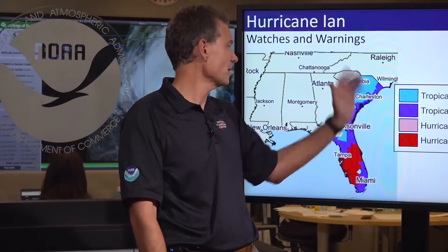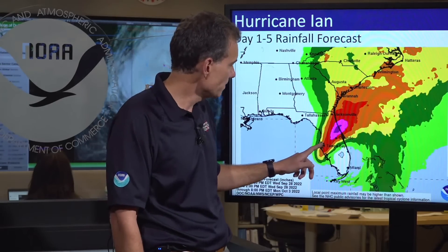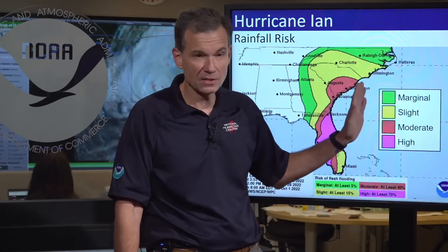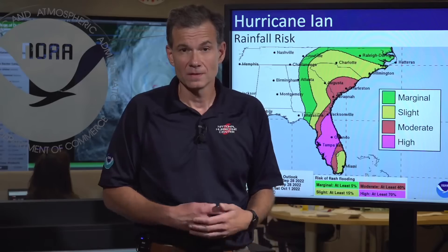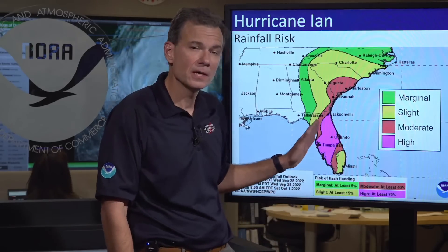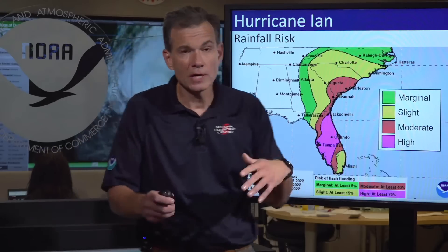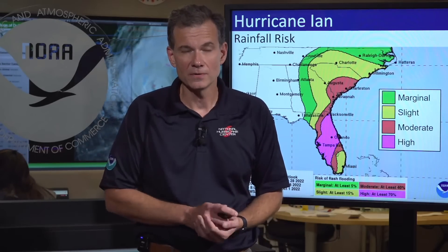The story I really want to focus on now is the flooding potential along the I-4 corridor of Florida. These numbers have gone up — now in excess of 20 inches potential rainfall around Orlando, and 10-plus inches from Tampa to Orlando back to Jacksonville. This is why we have a high risk for excessive rainfall and flooding along these areas. You're not going to want to be driving around tomorrow because the roads could be flooded — very, very dangerous. That's it from the Hurricane Center. We'll be keeping you updated as this storm unfolds. Please be safe over the next couple of days.